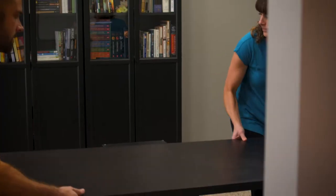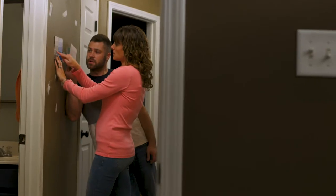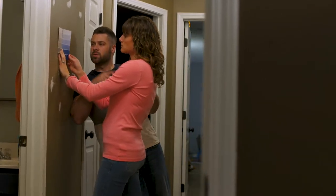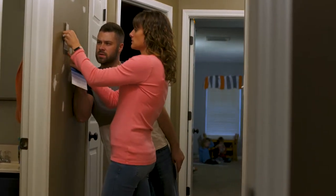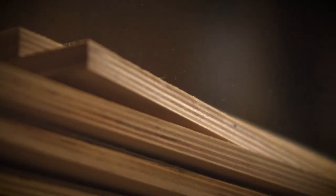First things first: find the right piece of furniture to make that room functional, then try different paint colors until the walls themselves speak to you and let you know you've made the right choice. But what happens next is where it all comes together, because to truly personalize your home, to make it your own, those walls need more than paint.